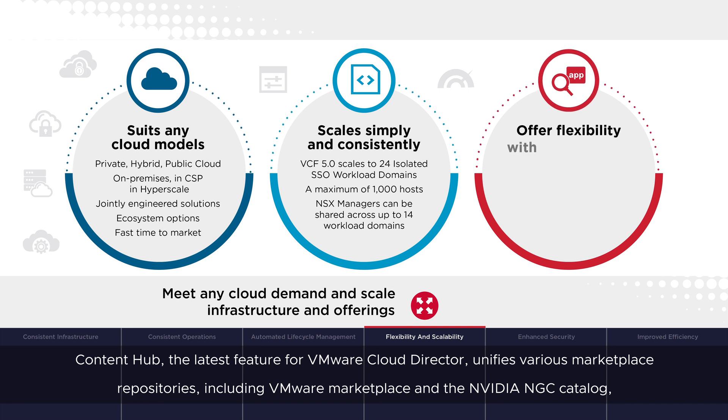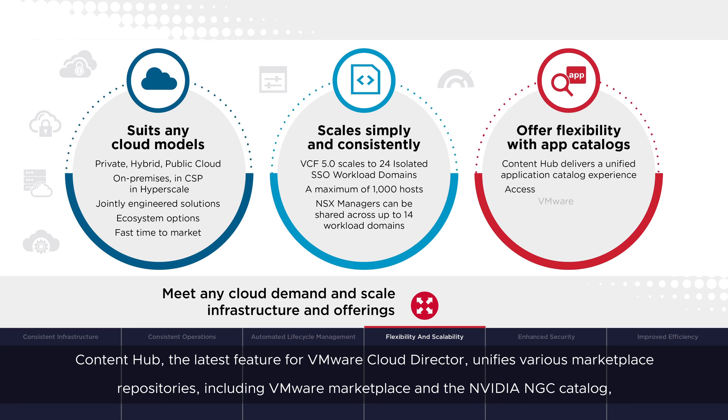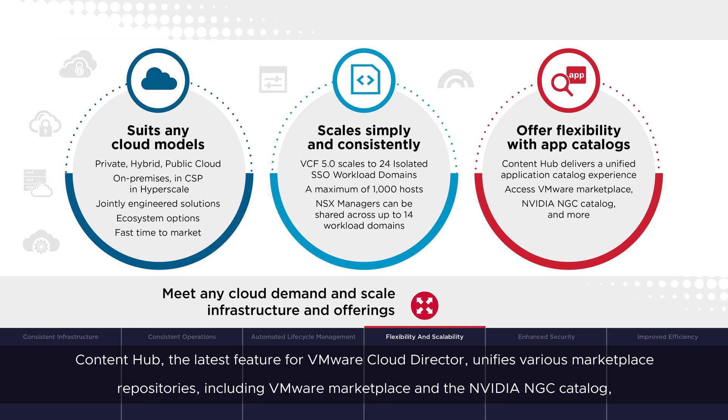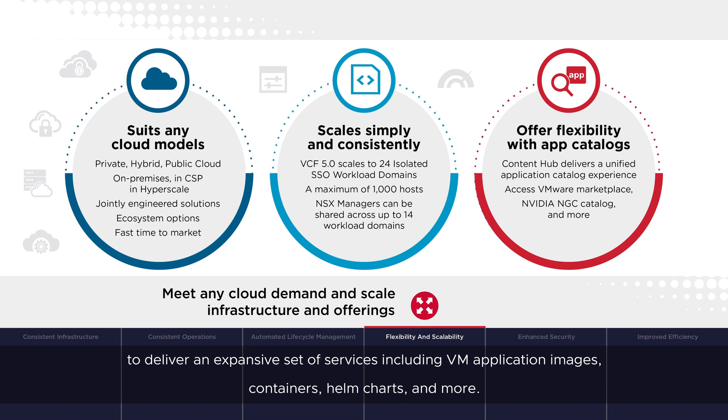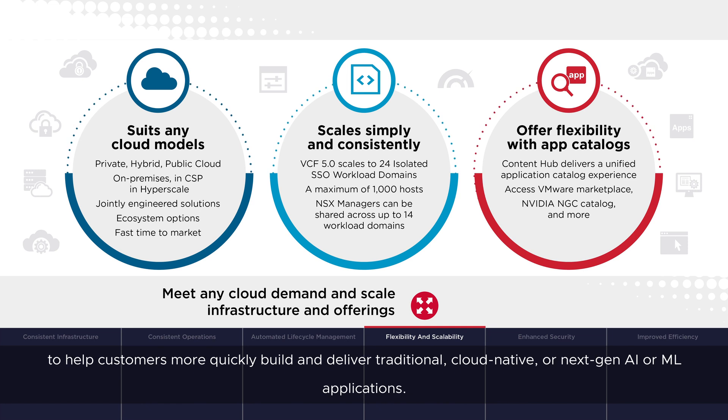Content Hub, the latest feature for VMware Cloud Director, unifies various marketplace repositories, including VMware Marketplace and the NVIDIA NGC Catalog, to deliver an expansive set of services, including VM application images, containers, helm charts, and more. Partners can deliver out-of-the-box application components, data services, or security offerings, to help customers more quickly build and deliver traditional, cloud-native, or next-gen AI or ML applications.